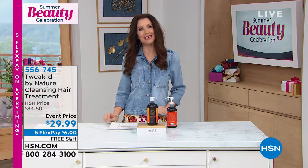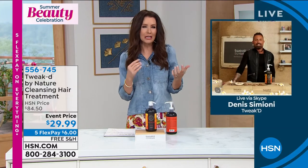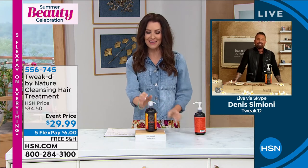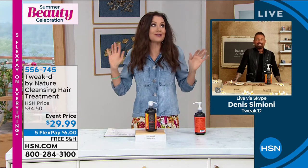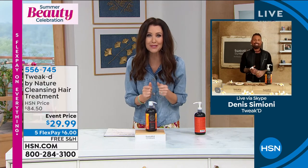Dennis Simeone is joining us from his beautiful home up in Canada. He's been in the ingredient hunting business for quite a while — from Ojon now to Tweaked — and we're celebrating his anniversary here at HSN. We've worked together for a long time, and he's made a huge difference in the volume of my hair.